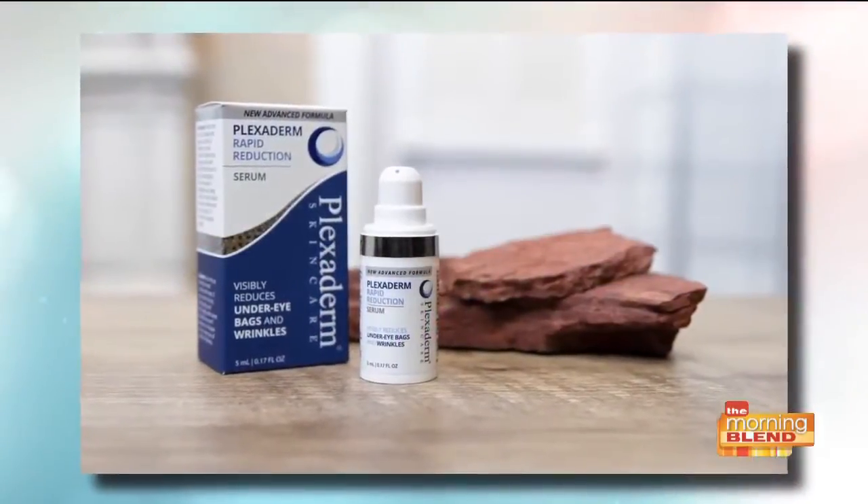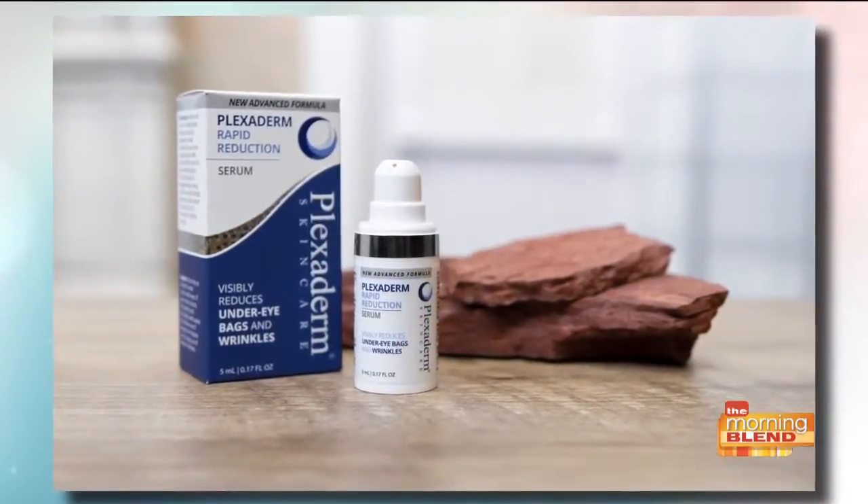Many of us have seen before and afters on social media of people getting rid of those eye bags in just minutes. The transformations are incredible and really almost unbelievable. Today we're talking about Plexiderm and how it works in a matter of minutes to reduce some of the key signs of aging. So if you have wrinkles or crow's feet or under eye bags, get ready to be amazed.